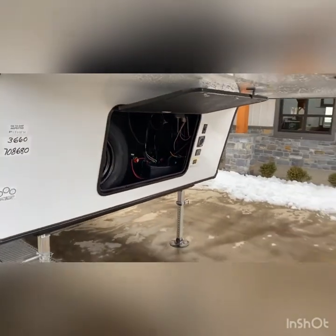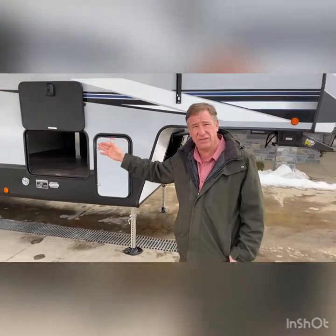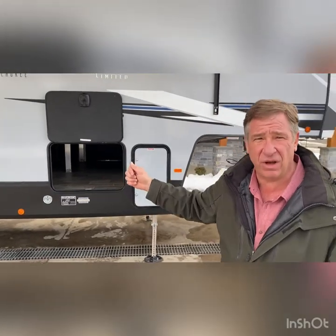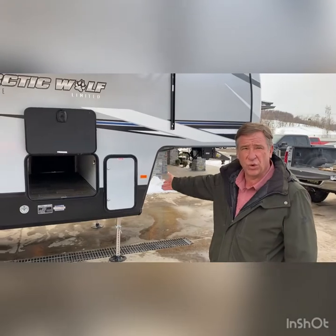It does come with a spare tire. This camper weighs a little over 11,000 pounds the way it sits. It's about 38 and a half feet long. And part of the suite, we've got the full storage underneath.